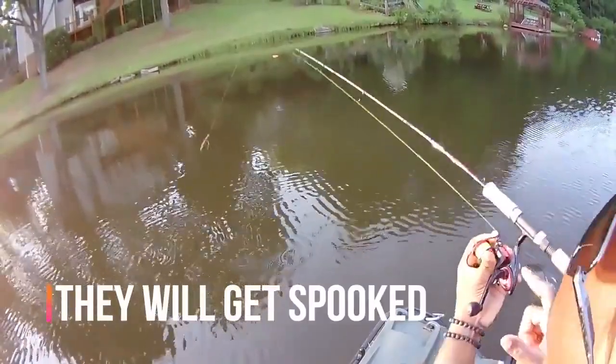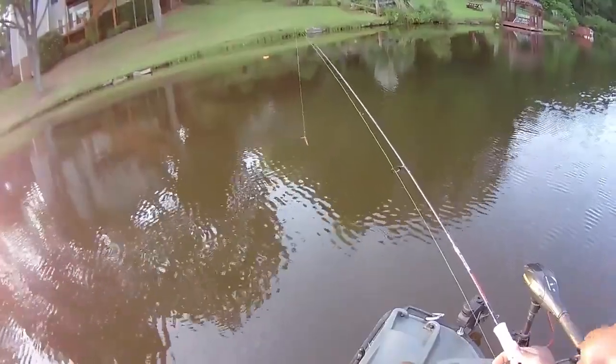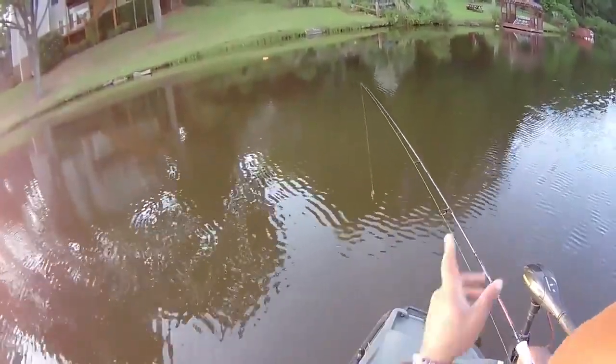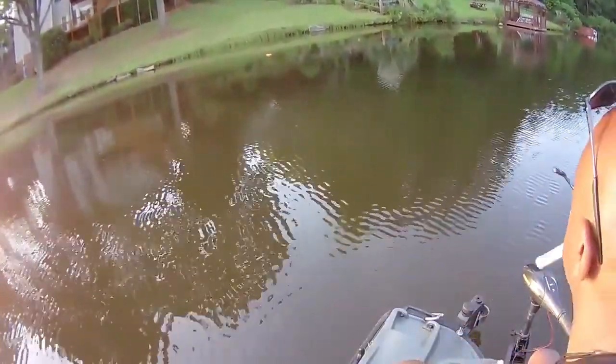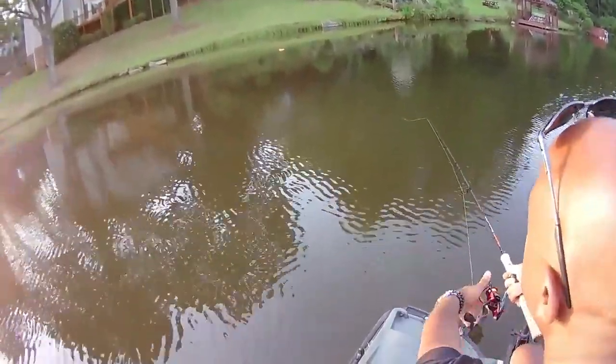We're using the gold eight-plus-one Cam's Nasty Stick. I'm using that high-vis line, the same stuff I use to catch crappie. Remember, once you cast — watch the line, hold that line still. That's very important.